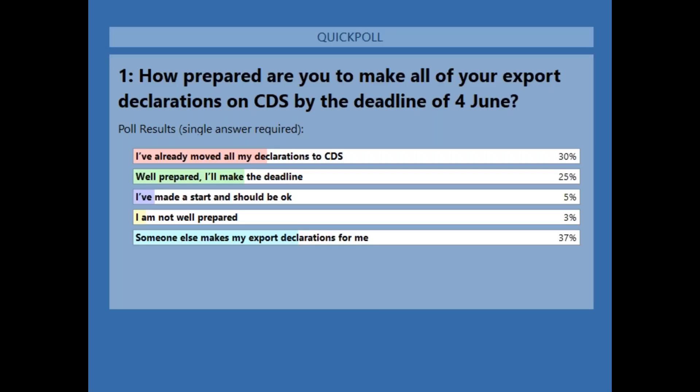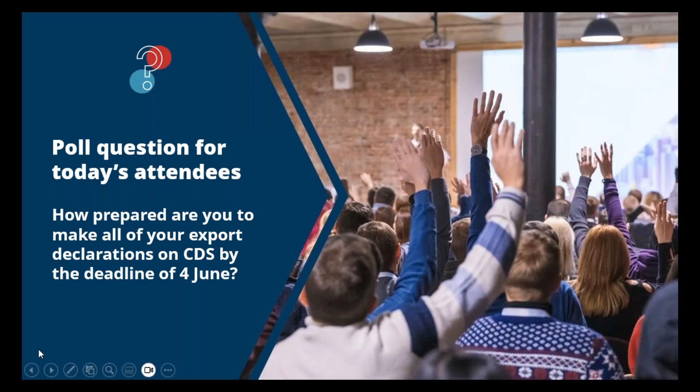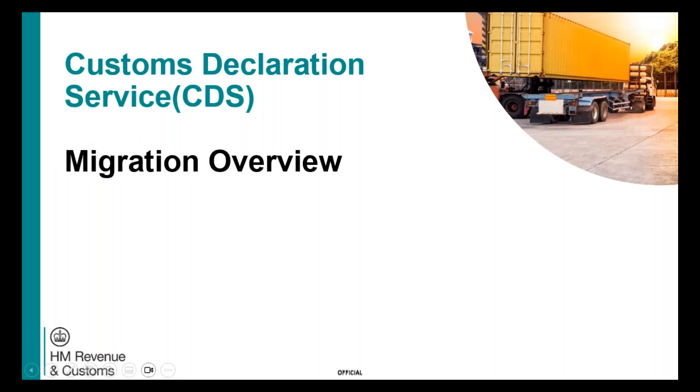Looking at the poll results: 30% of you have moved all your declarations already to CDS. A quarter of you are well prepared and will make the deadline. 5% have started and think they should be okay. Only 3% don't feel particularly well prepared at this stage, while 37% say someone else makes their declarations on their behalf. So quite a well-prepared audience. I'll now hand over to Andrew Hutchinson to cover the move to CDS.